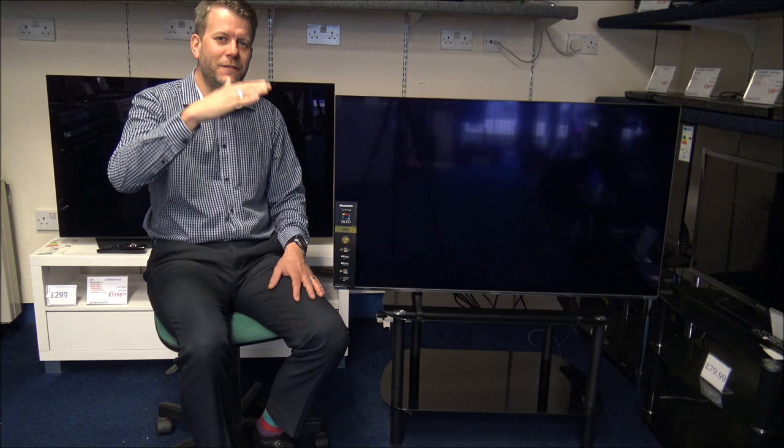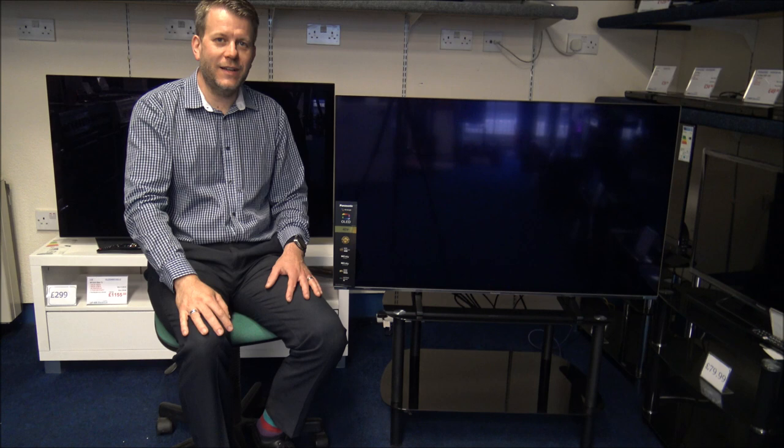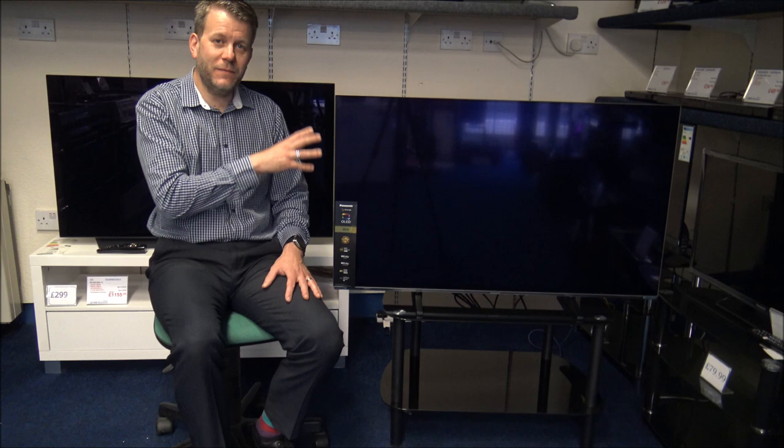Panasonic have been making OLED TVs for a number of years now, but they have predominantly been in the bigger sizes — the 55, 65 inch and above. But they've realised, as well as other manufacturers, that there is a huge demand for smaller OLED TVs. So this is the first 48 inch OLED TV that Panasonic have produced. This is part of what they call the JZ980 range.